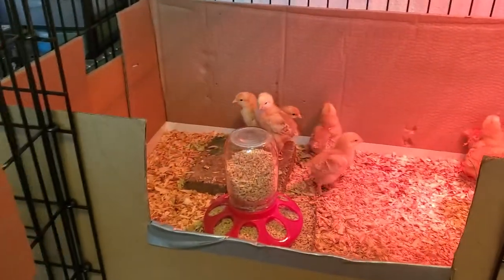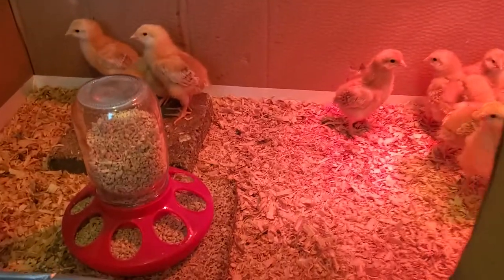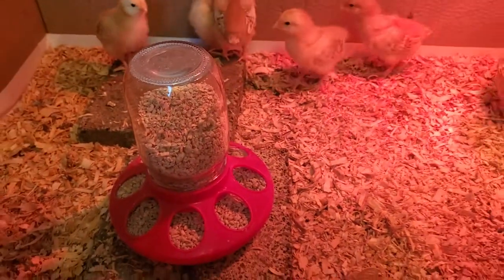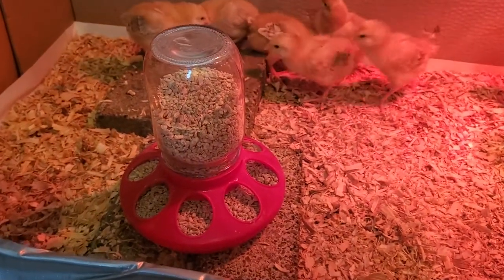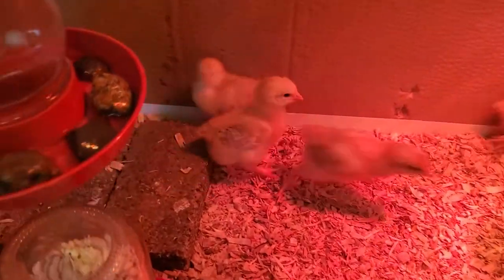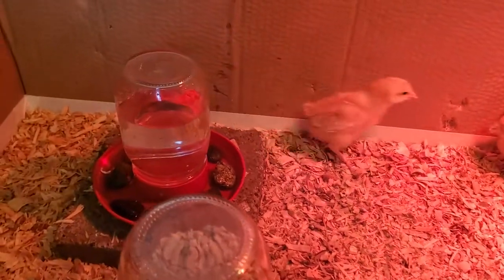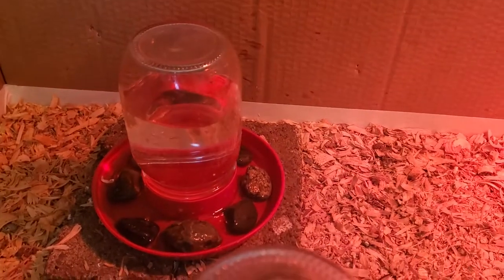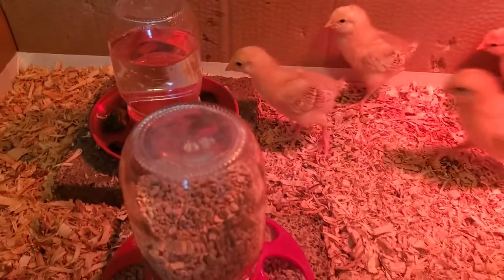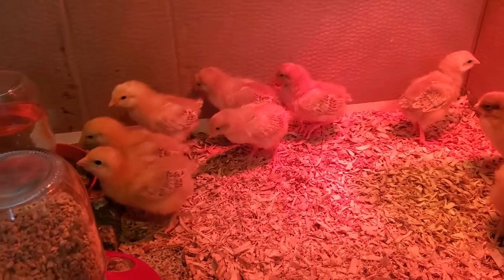They're fairly skittish now but they've been eating the food pretty well. I put the food and the water up on bricks so they can't kick as much into it. I still have the rocks in the water and that's working pretty well. They had pasty butt for a little bit but now it's gotten better and nobody has pasty butt anymore.